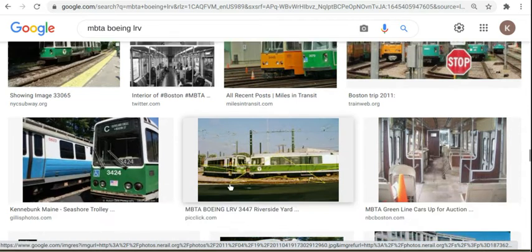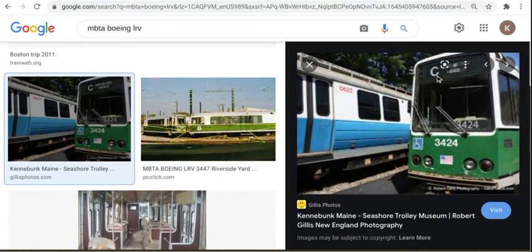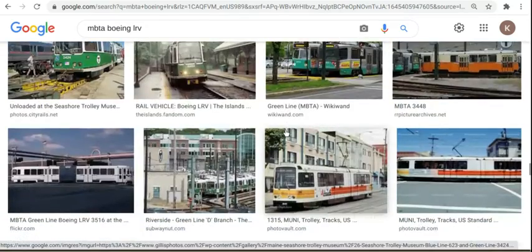That was taken a long time ago. I have not seen those before. They took 3424 — thank god that thing is still there, because they were going to scrap it. This is the only one I got. This one is still alive today because of the transit museum.